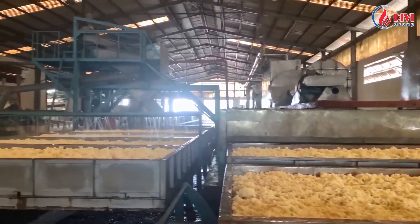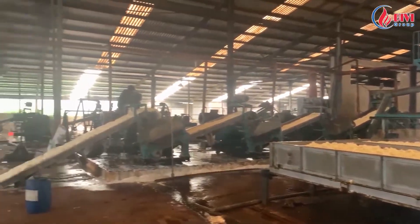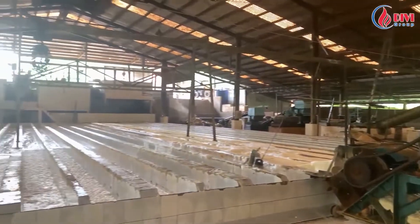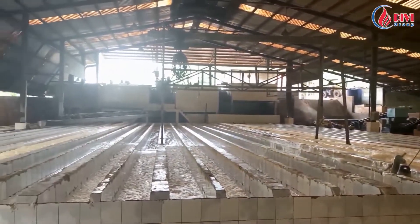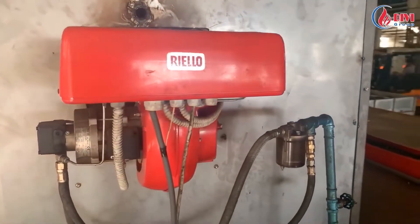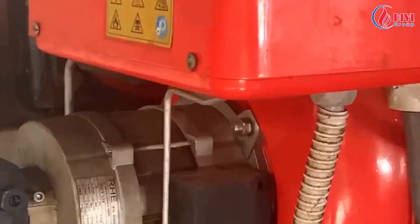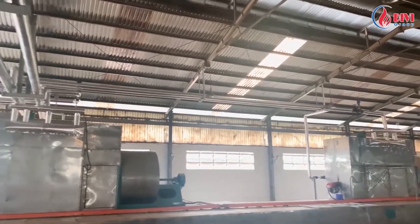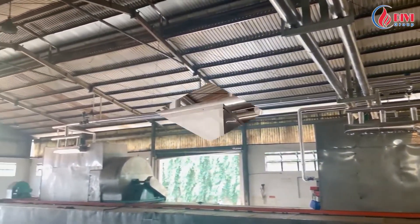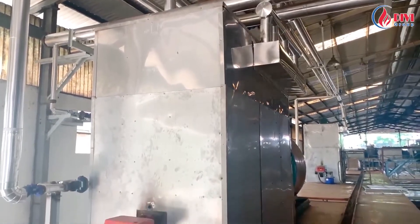This is the latex drying system of a customer. This is the existing diesel burner of the drying system. Previously, customers used diesel oil to heat this latex drying system. We have installed additional heat exchangers in the customer's drying tunnel to heat up the air by the steam from the boiler, replacing the old heating process of burning diesel.